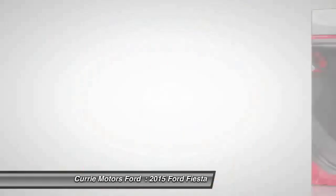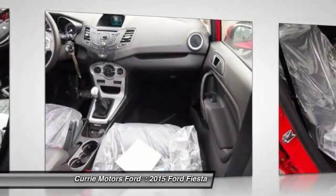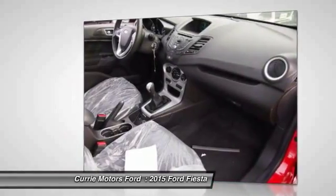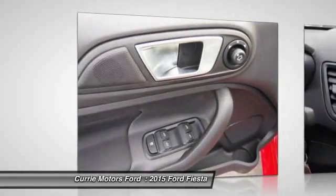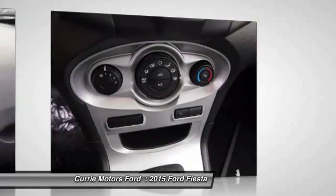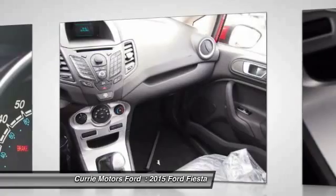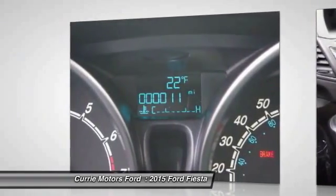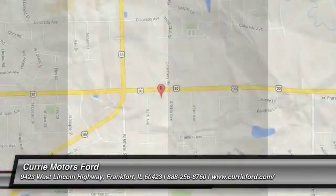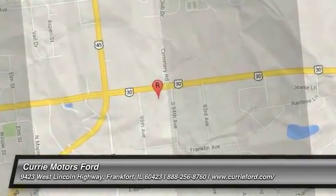Wouldn't you look great in this vehicle? Stop in today and see for yourself. The 2015 Ford Fiesta.